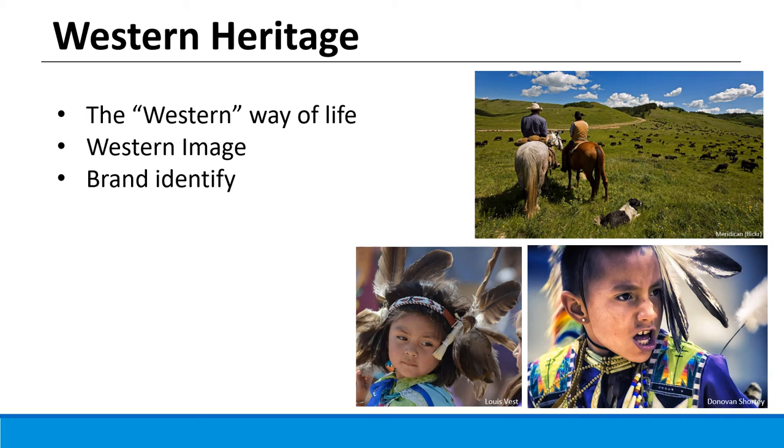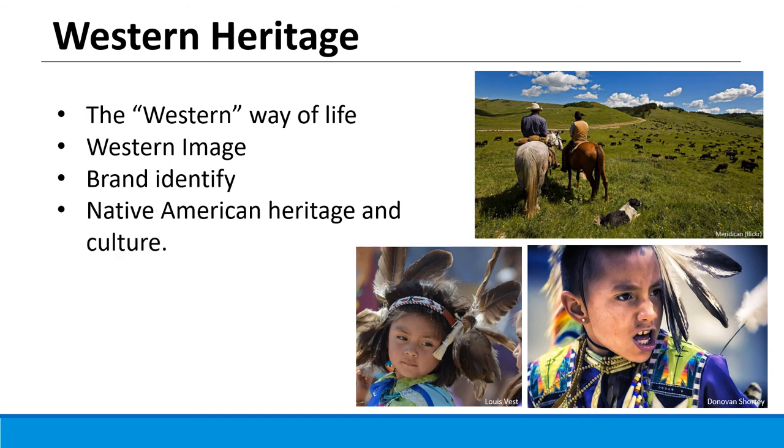Another resource you can't really sell but that is really important is western heritage. Many of us move to the west for the western way of life — it's the western image, our brand as westerners. It's also an important legacy and heritage for not only pioneers but Native American tribes that have been here for centuries knowing this land. That heritage is all part of our western tradition.